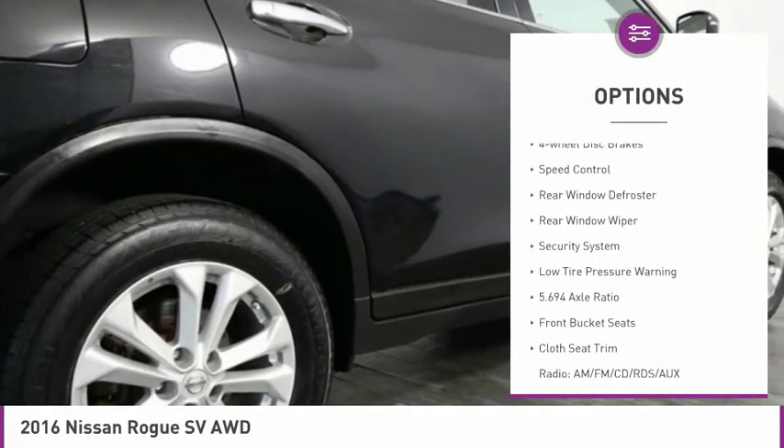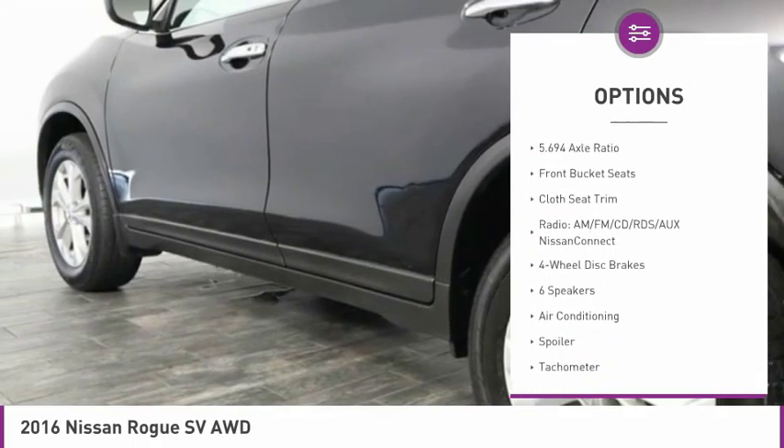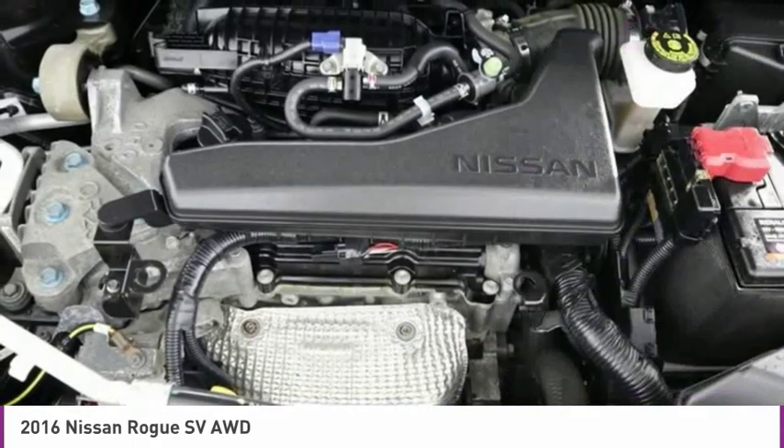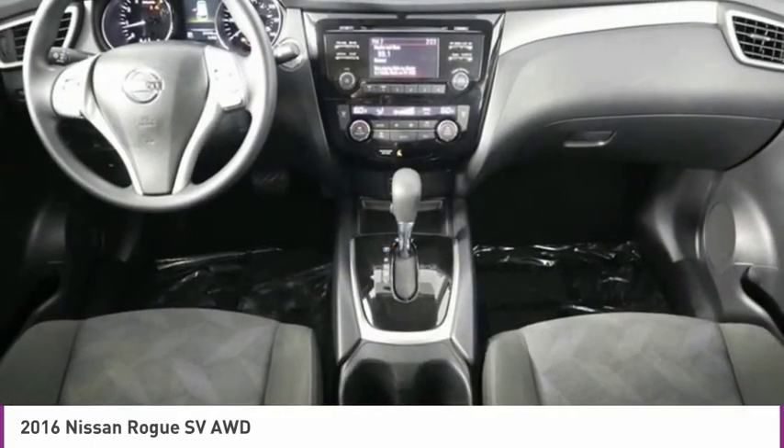alloy wheels, brake assist, remote keyless entry, four-wheel disc brakes, speed control, rear window defroster, rear window wiper, security system, low tire pressure warning.